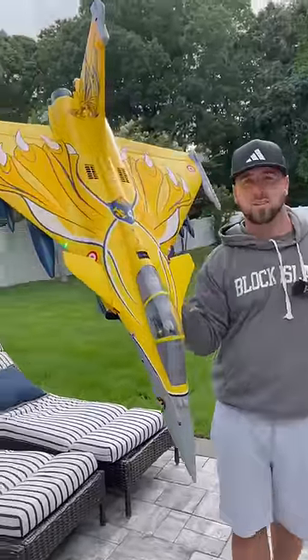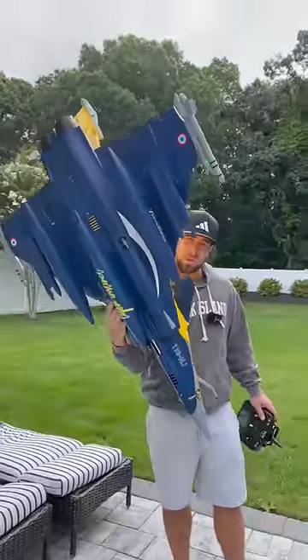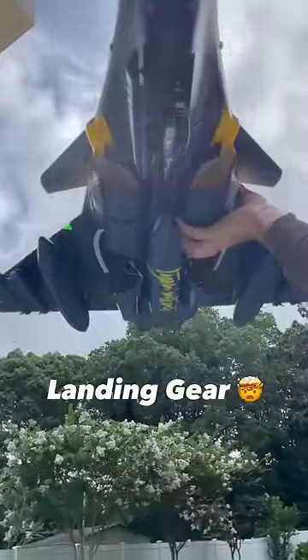It's not every day you see a fighter jet this color. This is the Rafale 80mm by FMS — yellow on the top, blue on the bottom, so it's going to be super easy to see. And of course, we got those awesome retractable landing gears.